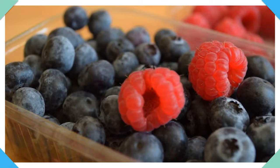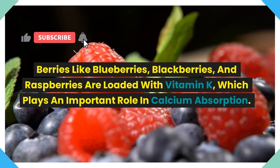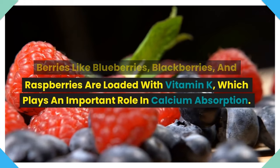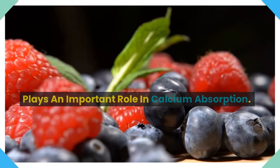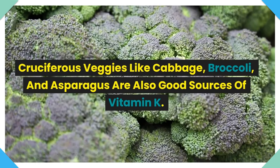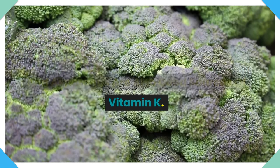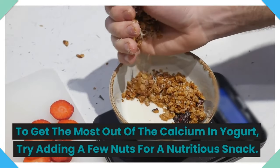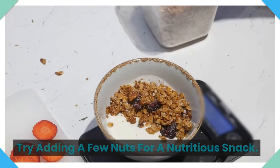Now let's see the list of foods. 1. Berries. Berries like blueberries, blackberries, and raspberries are loaded with vitamin K, which plays an important role in calcium absorption. Cruciferous veggies like cabbage, broccoli, and asparagus are also good sources of vitamin K. To get the most out of the calcium in yogurt, try adding a few nuts for a nutritious snack.